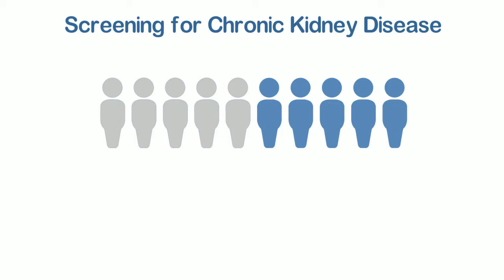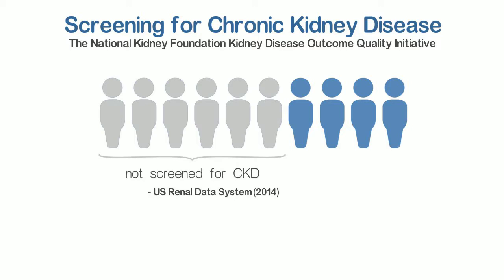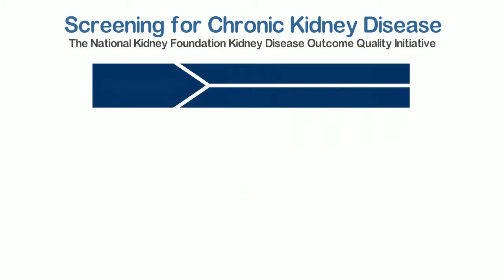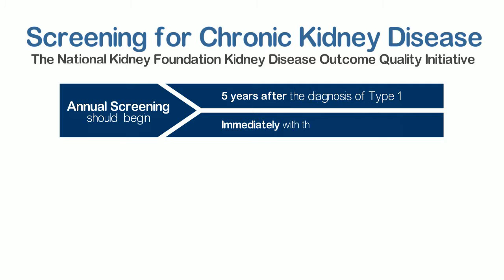Unfortunately, nearly 6 out of 10 people with diabetes are not screened for CKD up to national standards. The National Kidney Foundation Kidney Disease Outcome Quality Initiative provides clear guidelines: annual screening for CKD should begin 5 years after the diagnosis of type 1 diabetes and immediately with the diagnosis of type 2 diabetes.